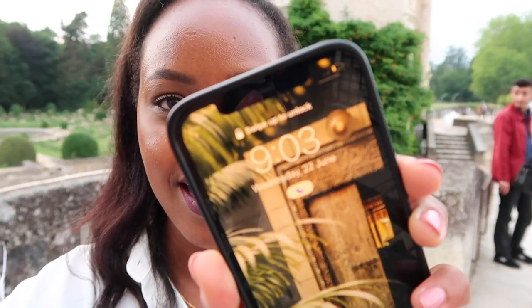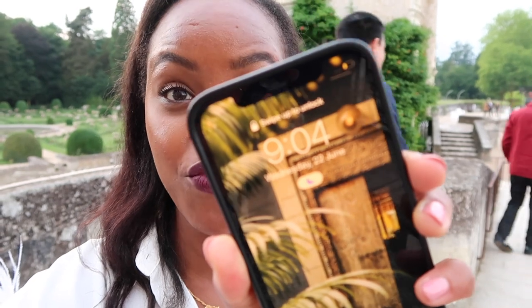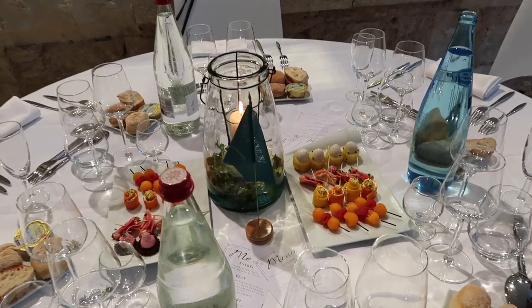Another really cool thing about France this time of year — look at the time: 9:04 p.m., and look how bright it is. Sunset is at 10:04 p.m.!